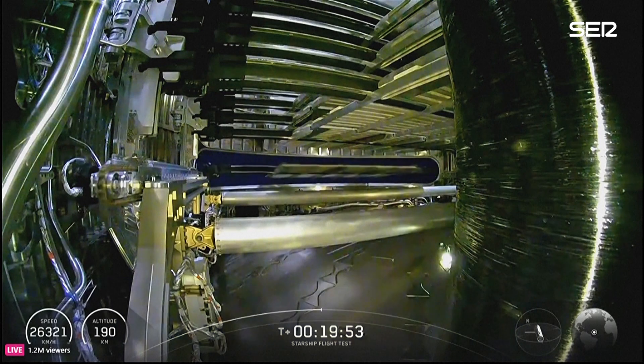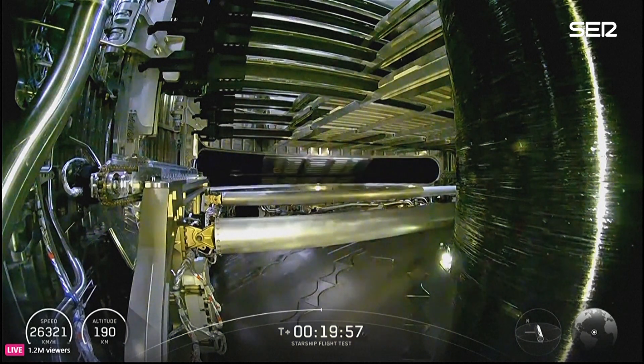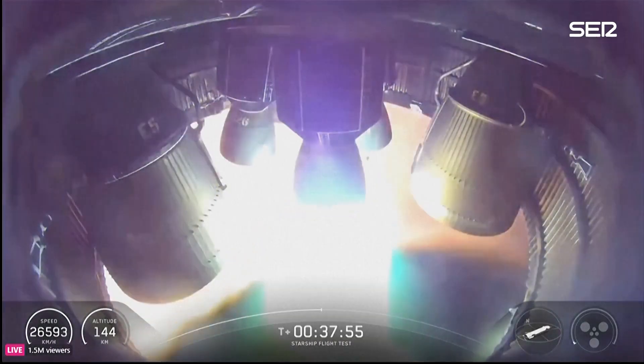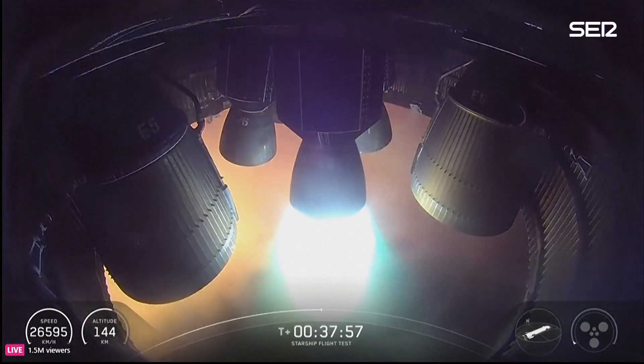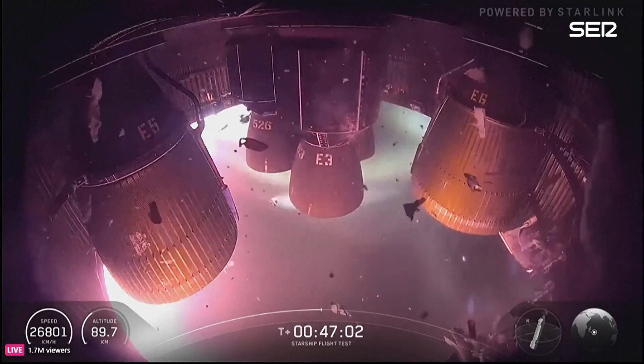There goes another one. Shut down. It's the fact that we're using Starlink — we're operating at just a much higher frequency.